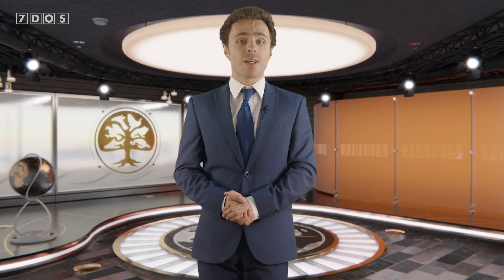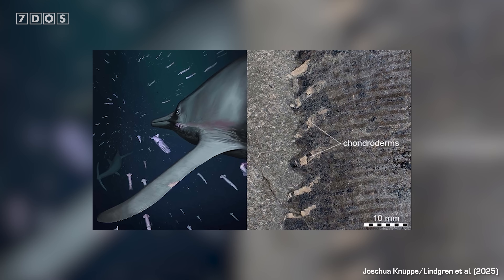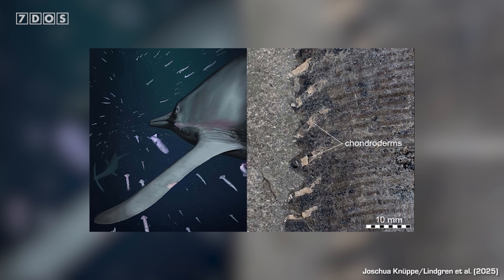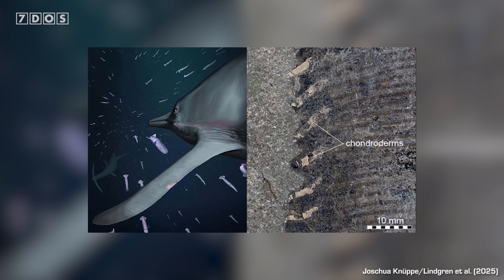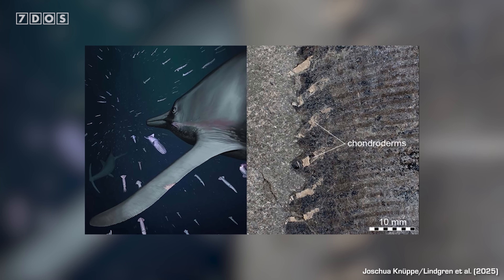Our top story this week is the astonishing discovery of a fossil flipper from a Jurassic marine reptile, which preserves lots of exceptional soft tissues around the bones, including some never-before-seen features. These features reveal that this underwater predator had stealth wings that enabled it to swim silently through the water and sneak up on its unsuspecting prey, making this one truly terrifying prehistoric hunter.